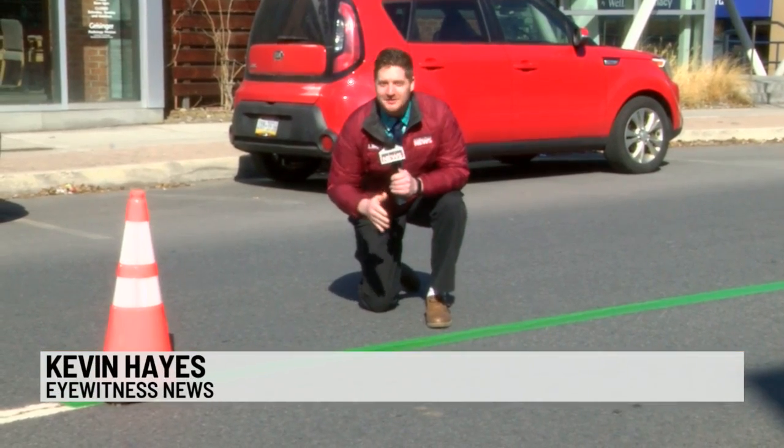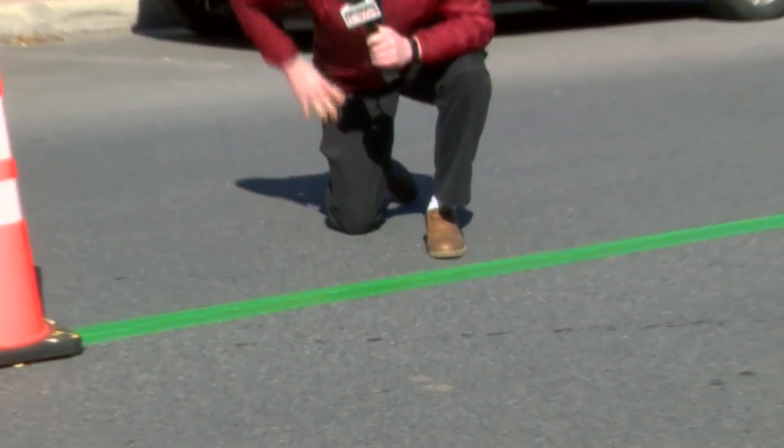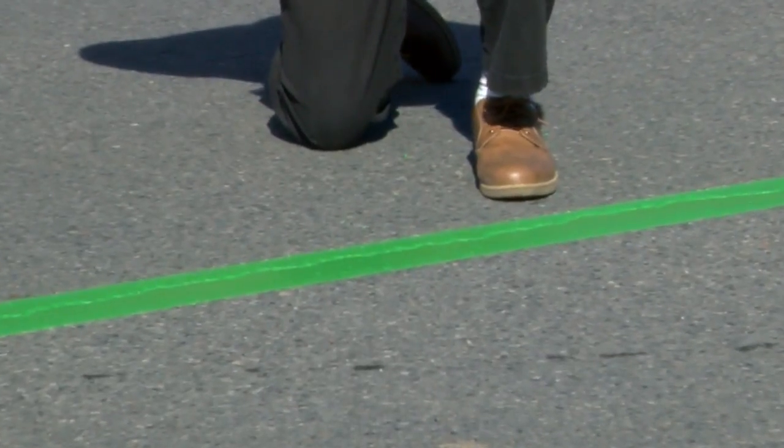You can always tell what time of the year it is here in Pittston based on the color of the street lines. And it looks like we're just around the corner from St. Pat's.